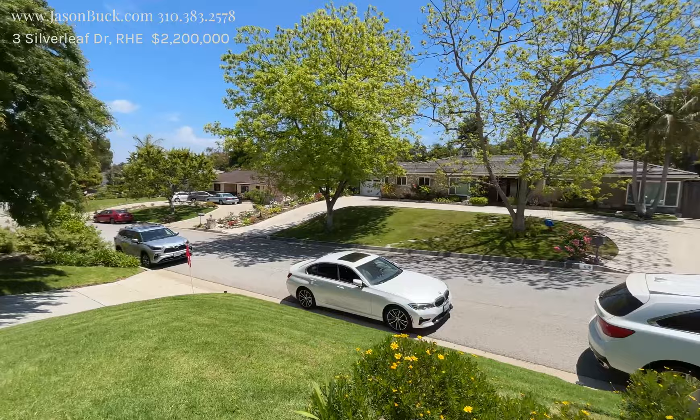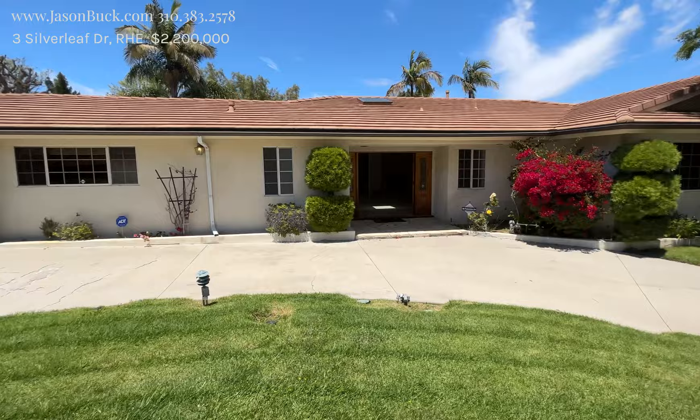Hi, my name is Jason Buck. I work with Remax Estate Properties and I go out shooting video of homes. I'm on a street I don't know that I've ever been on — it's called Silverleaf. We're off the drive, this is a little cul-de-sac here, and we're in the lower Rolling Hills Estates area.